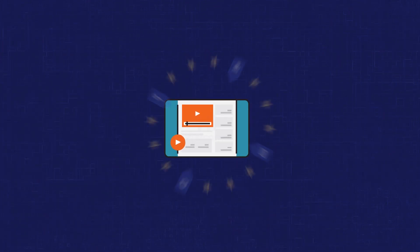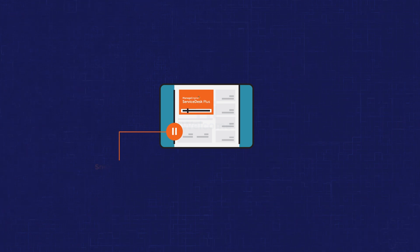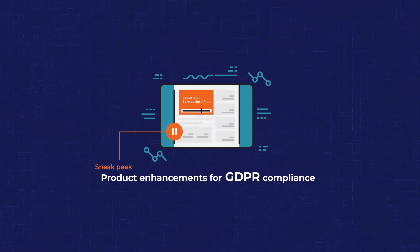Hi there and welcome to our video on the GDPR and Service Desk Plus. In this video, we'll give you a sneak peek into some of the product enhancements we've made to help you with GDPR compliance.